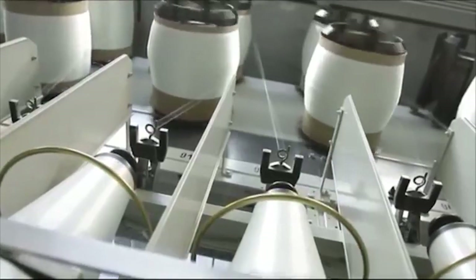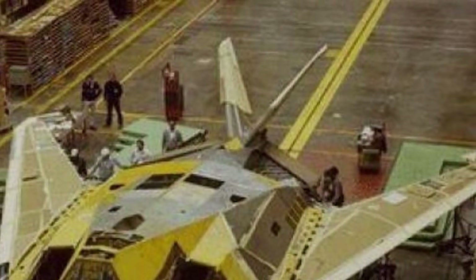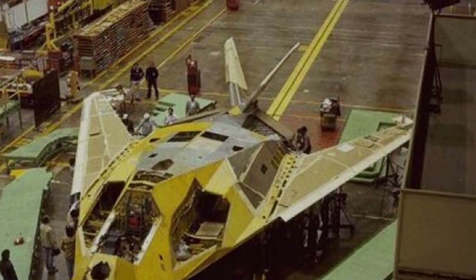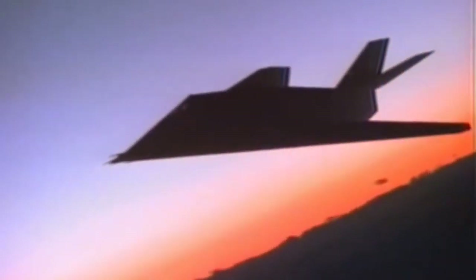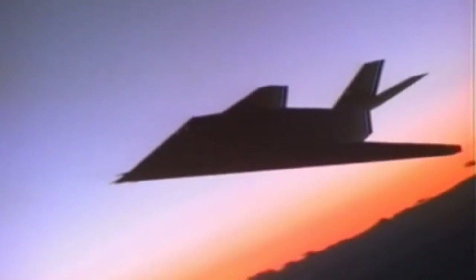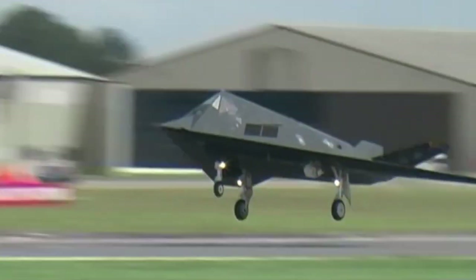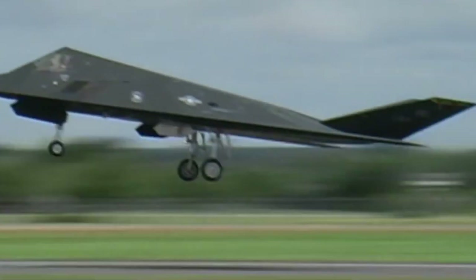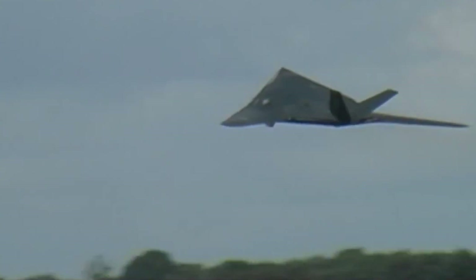Composite materials and radio-absorbing coatings are widely used in the F-117's design. Only 10% of the structure is made of metals. As a result, the radar cross-section of the Nighthawk is about 0.001 to 0.025 square meters, which is massively smaller than that of conventional aircraft of similar sizes. It has to be noted that stealth performance is paid for by poor flight characteristics. The aircraft is very difficult to control, and a complex computer system on board was developed just to keep it stable in the air.